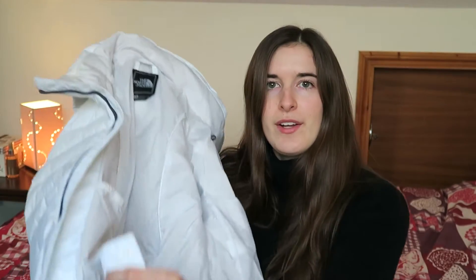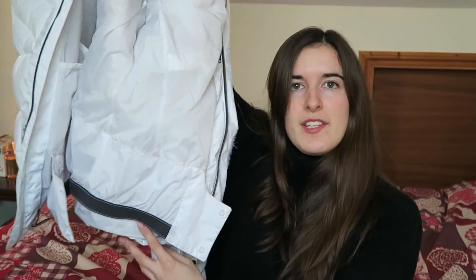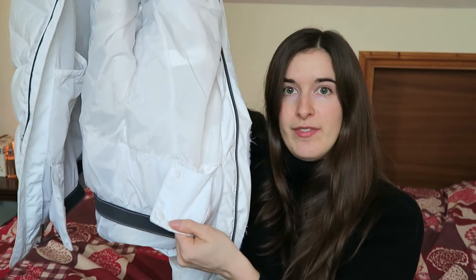It keeps me really warm and it's also waterproof with wind protection. It has a powder cuff at the bottom that you can clip all the way around to stop any snow from going up your back if you fall over.